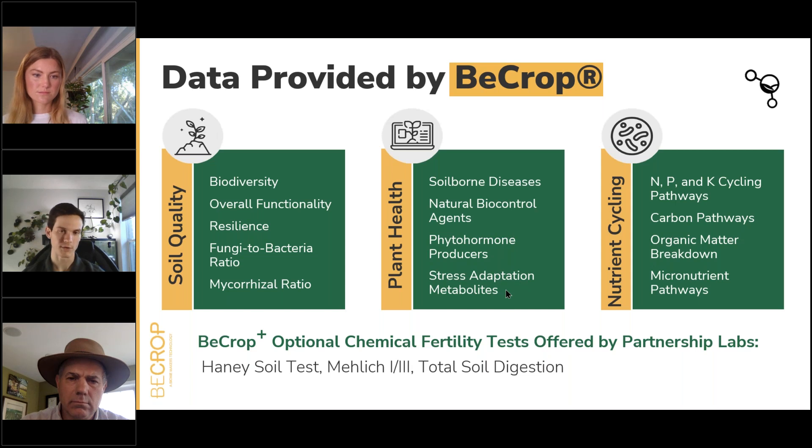Nutrient cycling is where we categorize microbes according to their roles in nitrogen, phosphorus, and potassium cycling, along with carbon cycling — including an organic matter breakdown index and carbon fixation — as well as the most meaningful micronutrient pathways like zinc and calcium. We also offer a service called BCrop Plus, where we can add chemical fertility testing through our partnership labs, including the Haney soil test, Mehlich 1 or 3, or standard full-panel Mehlich commonly available at major commercial ag labs, and total soil digestion.